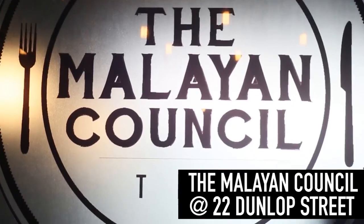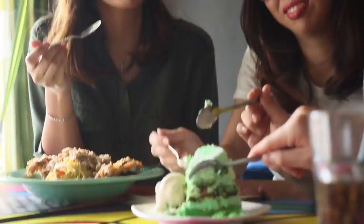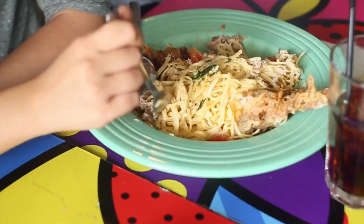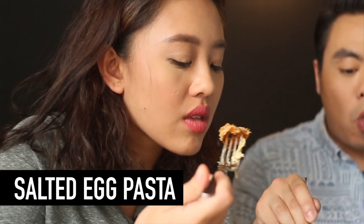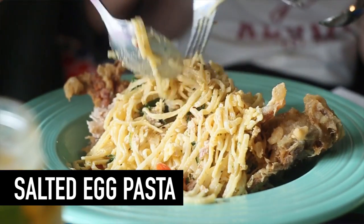We're finally here at the Malayan Council to try their famous fusion dish — salted egg pasta. Let's go! I've never tried any dish like this before. It's like olive oil but a bit more creamy and it's with salted egg. The rich creamy salted egg sauce combined with the western flavors of pepper and fettuccini actually makes for a very interesting mix.